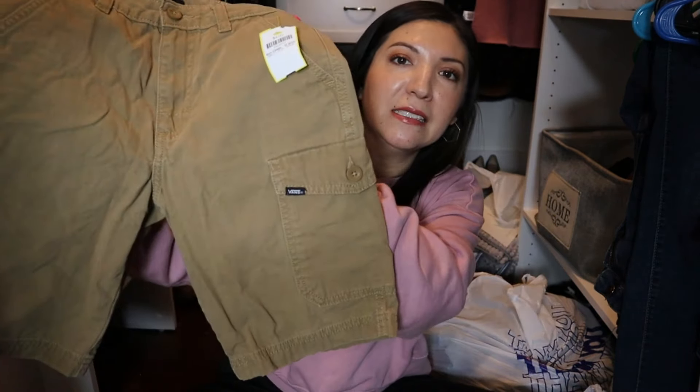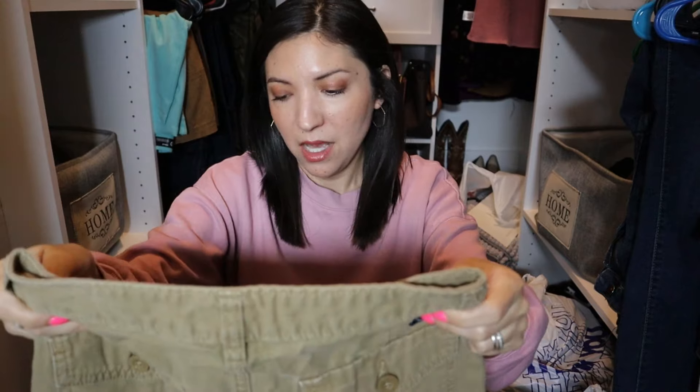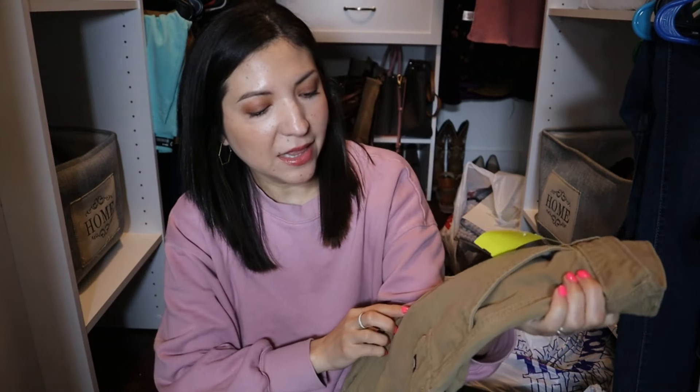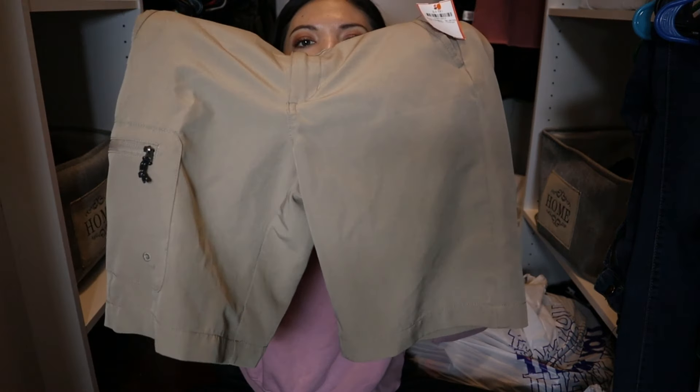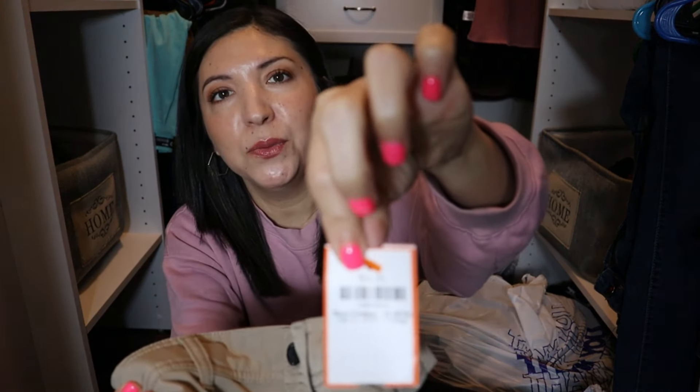The first thing I picked up for my son were these Vans shorts — some khaki shorts that are still kind of new. These were priced at four dollars. I also found him these khaki shorts right here, also four dollars. You'll see different color tags, and that just means different tags have different discounts. This day the tags didn't apply, so I did have to pay full price.